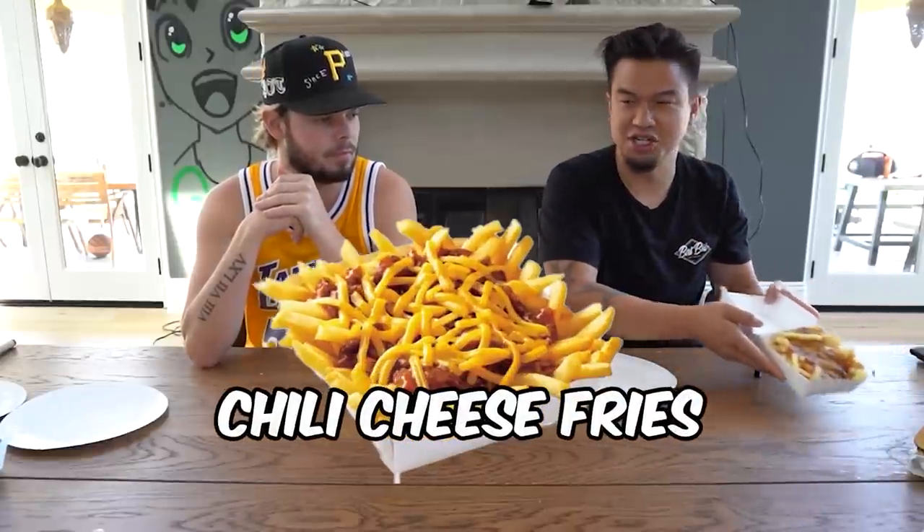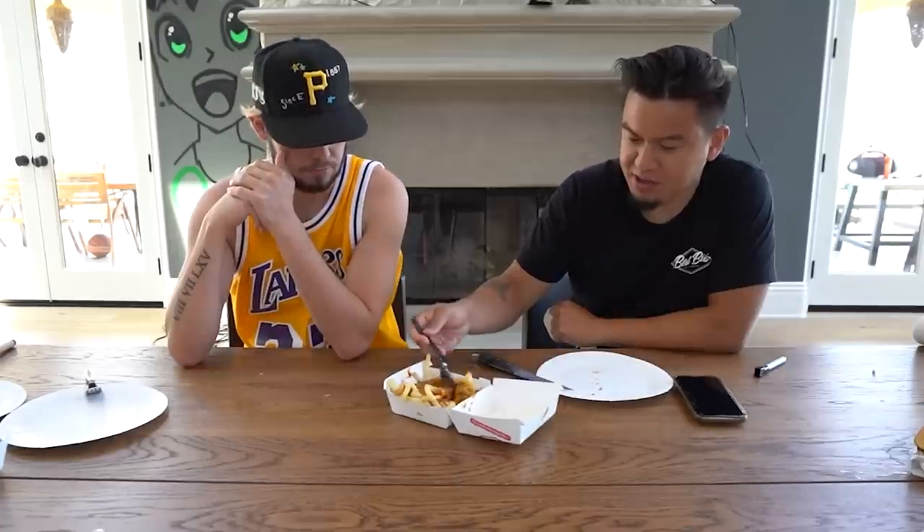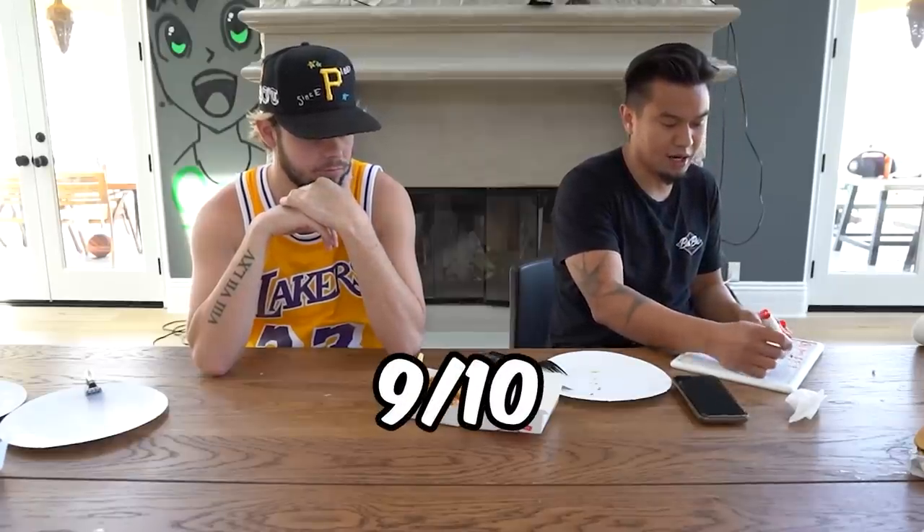I'm gonna have to go with the classic chili cheese fries. Wienerschnitzel was actually founded in 1961. It ain't no homemade chili, but it kind of feels processed. Yeah, it tastes very processed. What would you rate that out of 10? I'll give that one an 8.5. I'm gonna give that one a solid 9.